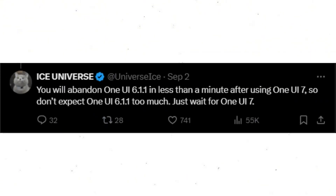Ice Universe added: you will abandon One UI 6.1.0 in less than a minute after using One UI 7.0. So don't expect One UI 6.1.0 too much — just wait for One UI 7.